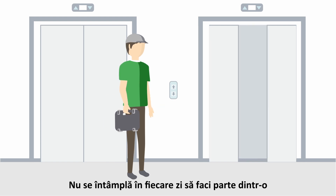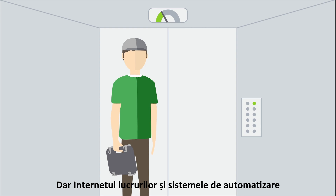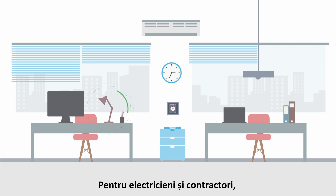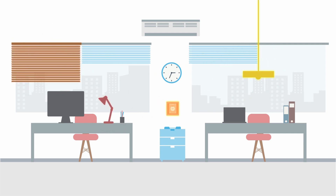It's not every day you can be a part of a 100 billion dollar industry, but the internet of things and the burgeoning building automation industries are making it possible for electricians and electrical contractors. Your opportunity is now.